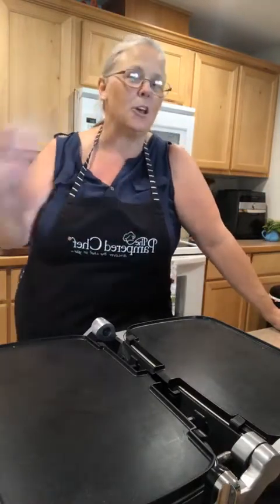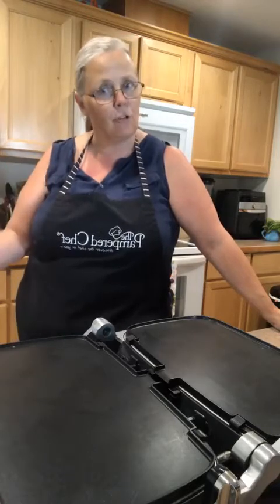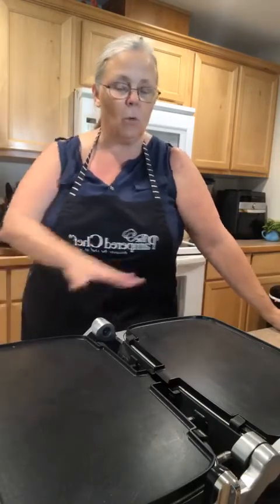I also save money because if you buy pancake mix when it's on sale you'll save money, but I make my own homemade batter. When you find those ingredients on sale you save money. You're really going to save money if you're someone who buys frozen pancakes or frozen waffles — this way you make your own, freeze them, and have them for later use.